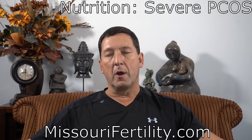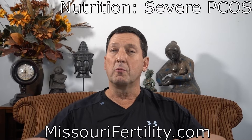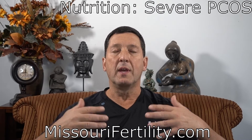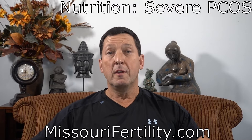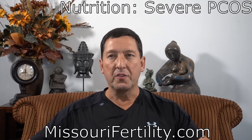In modern times we clearly don't have many droughts or famines, so we're always in a time of plenty. The ability to gain weight year in, year out is obviously present. If you have this condition, this is what I call a metabolic emergency.